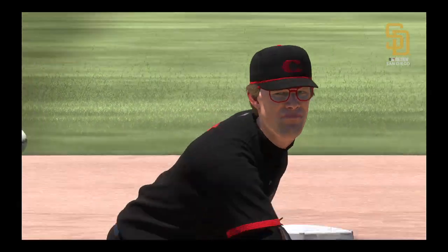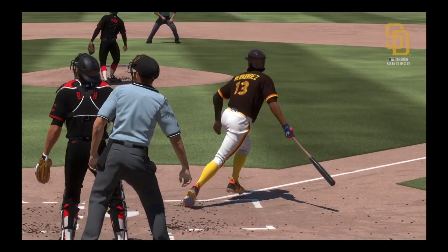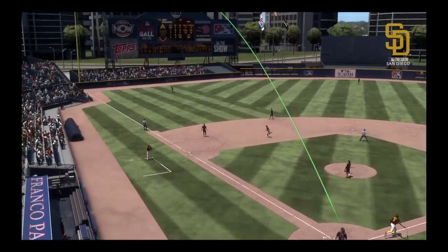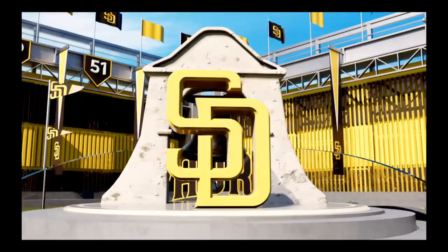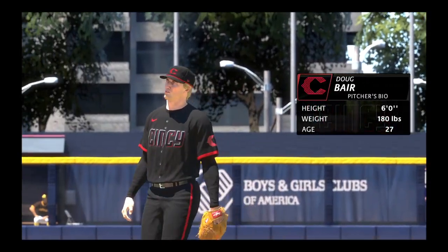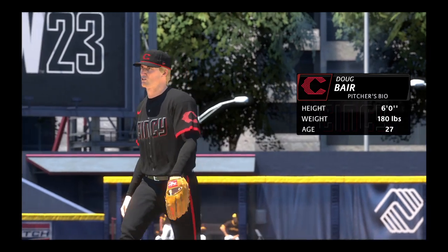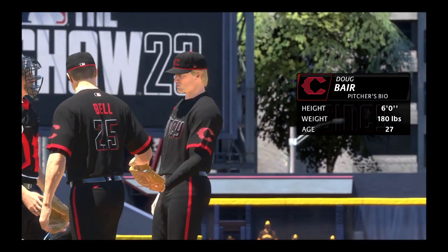His bat looks like it's in the zone for such a long time, and that gives him the ability to get barrel on it and hit the ball out to any part of the park. New pitcher for the Reds, number 40. They need someone to stop the bleed and keep the score right where it is — seems like a tough task today with the way this lineup is swinging it.